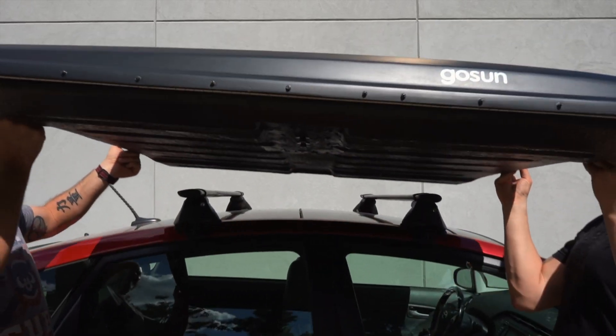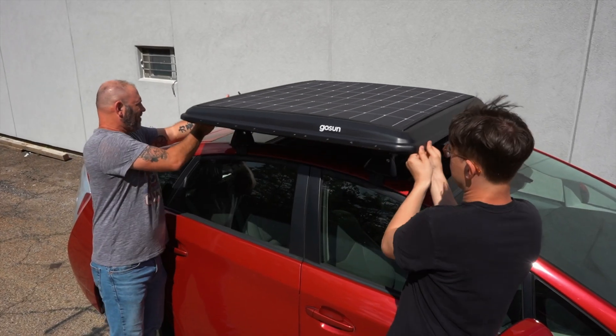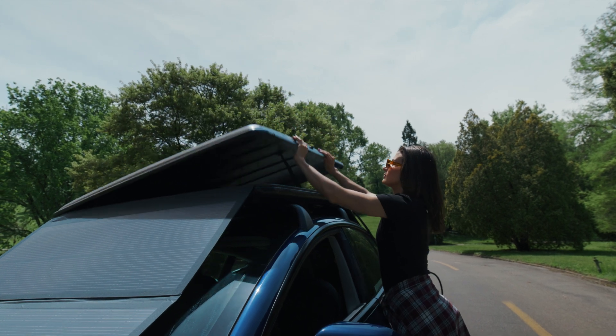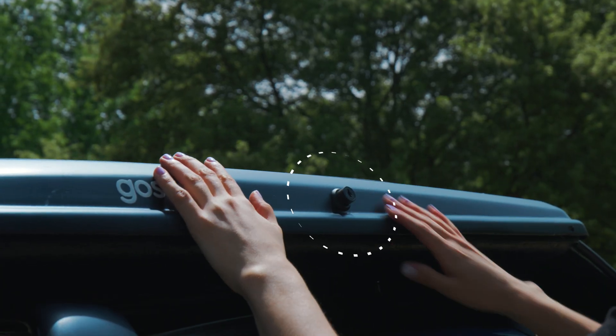Lightweight, it's easy to take on and off any roof rack. With the lock in place, you will have peace of mind knowing that your EV solar charger is well-protected.